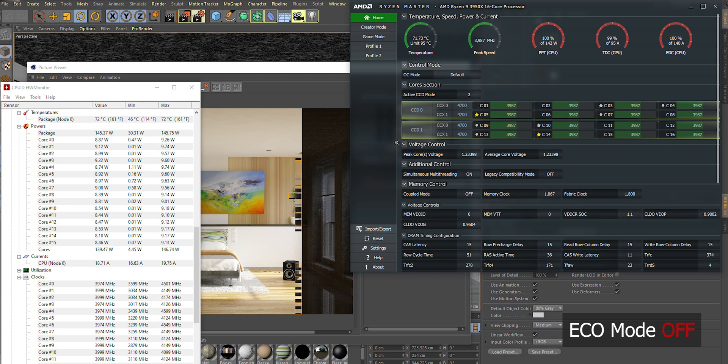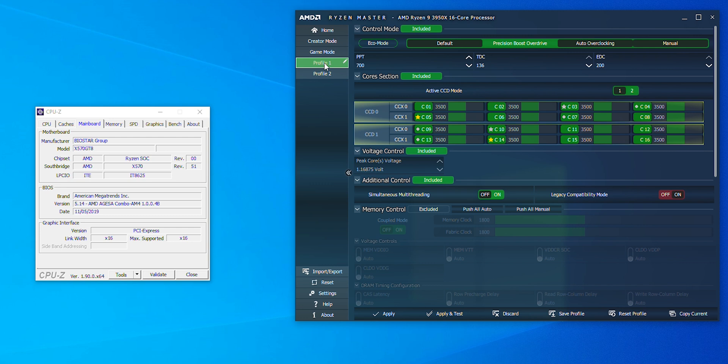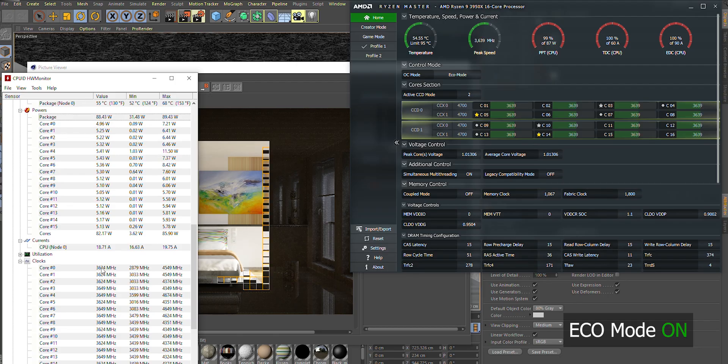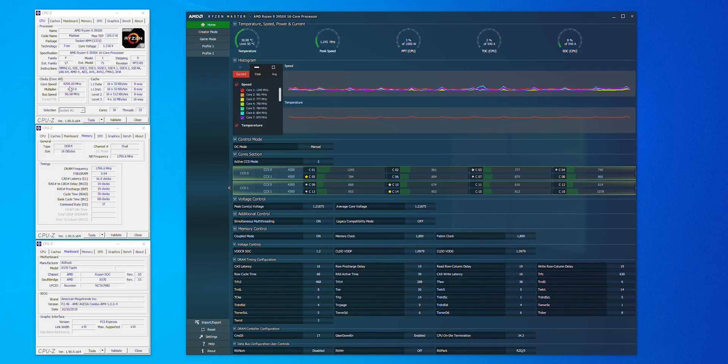One novelty of the R9 3950X is the Ryzen Eco Mode, which works only in conjunction with a board based on the AMD X570 chipset. It's an interesting idea accessible via the Ryzen Master tool, intended for users who want to put a powerful CPU in a compact ITX system. Activating this mode reduces power consumption from an average of 105 watts to 65 watts, and performance in such situations still reaches above 77% of the maximum measured level.